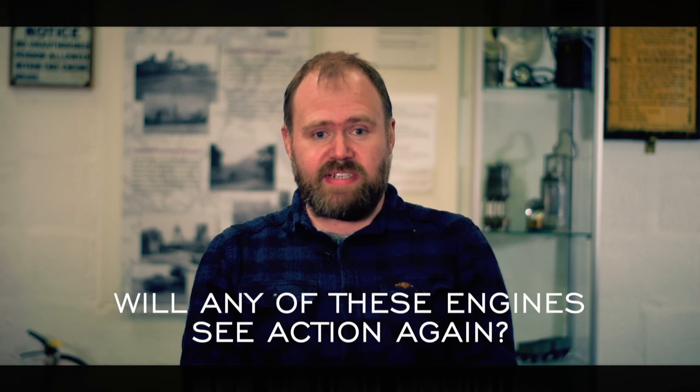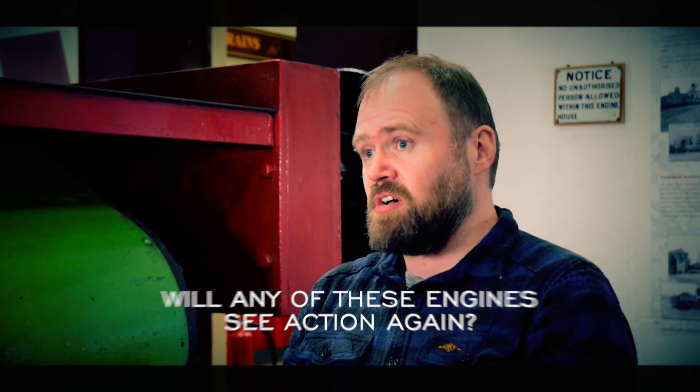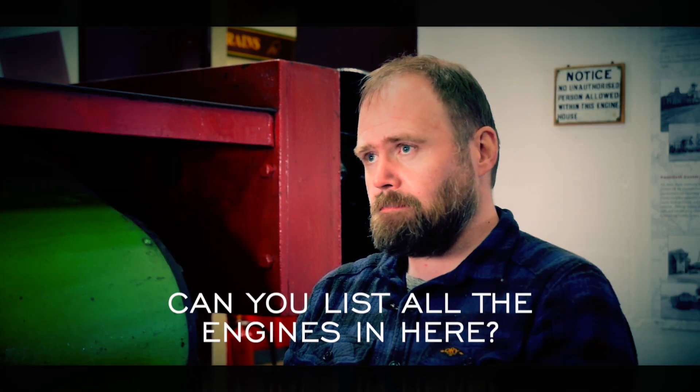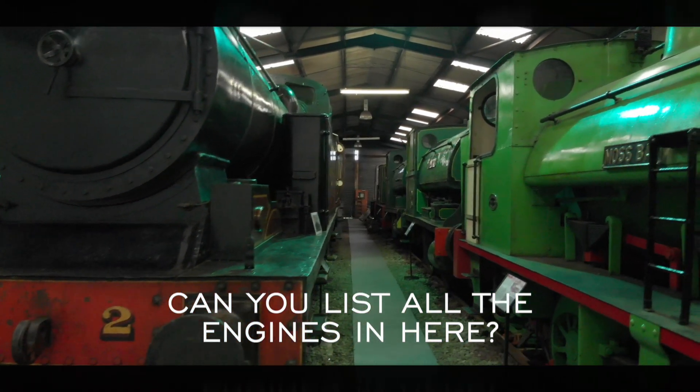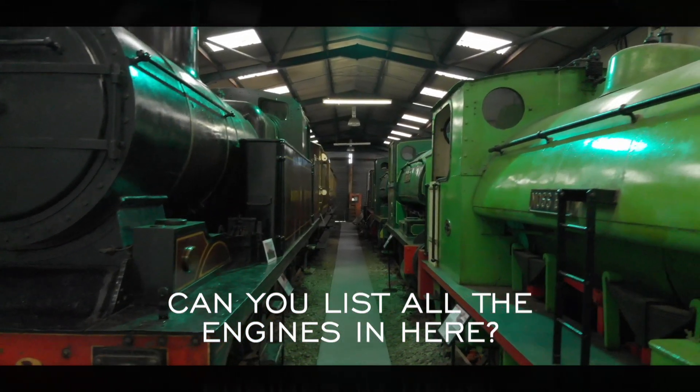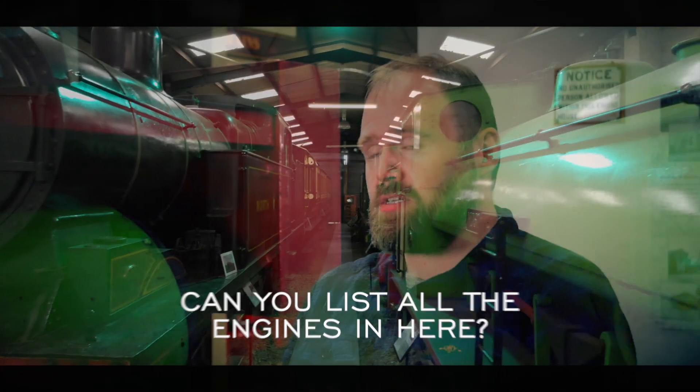Will any of these engines see action again? I honestly don't know. One of them is actually a runner, and that's Florence. Can you list all the engines in here? From the back, we have Florence, number 11, Ironbridge, Henry Court, Moss Bay, and number 2.